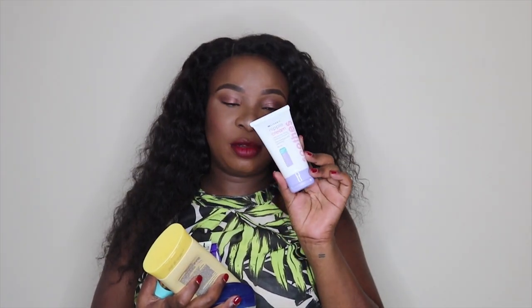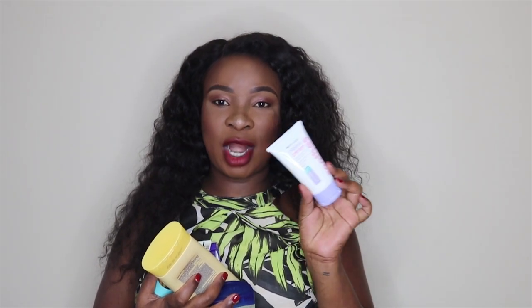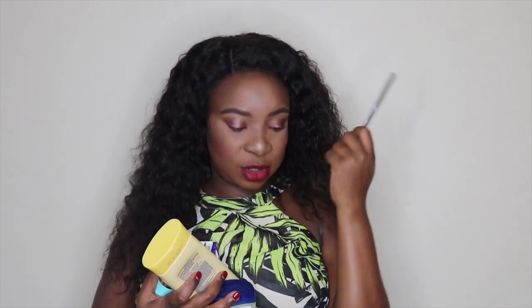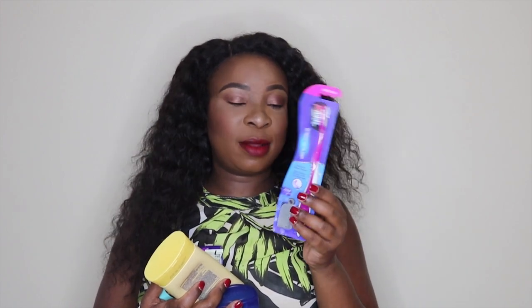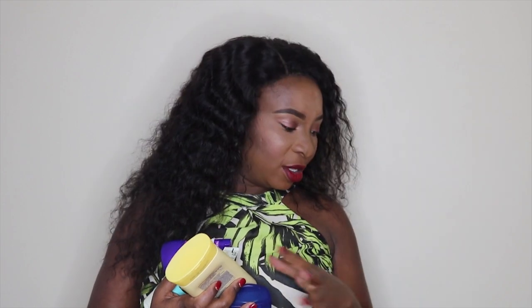I'm not taking any makeup, so for face products it's just the face wash and moisturizer. For body moisturizer I'm taking my Vaseline Intensive Care for dry skin repair. I also have my Lady Speed Stick deodorant, Vaseline petroleum jelly for general dryness and lip moisturizing, nipple cream from Clicks because my nipples have been dry this whole third trimester, a comb for my natural hair, toothpaste, and a new toothbrush.